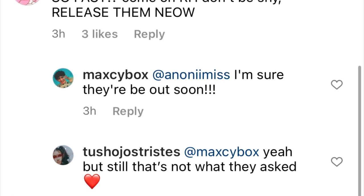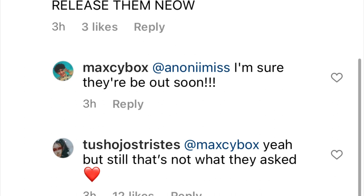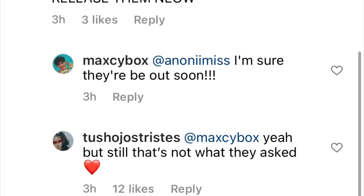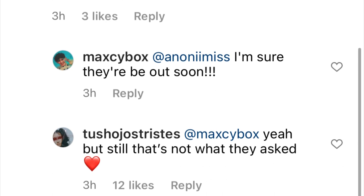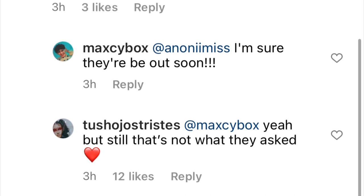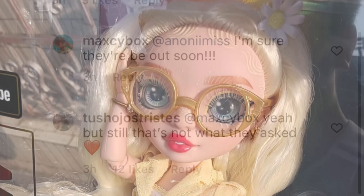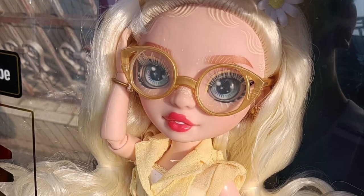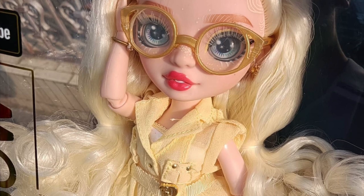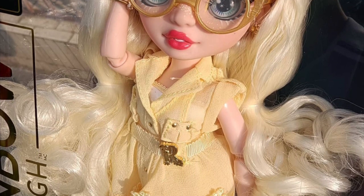That's still not answering the question! Why can't people just say straight up where they found these dolls? Series Four is clearly coming out somewhere early — some place is selling them — and I need to know. We all want to know. Why is everyone avoiding the question of where they got them?